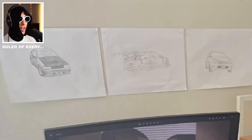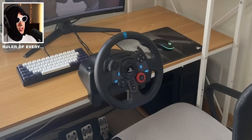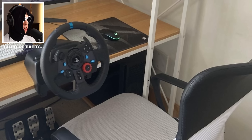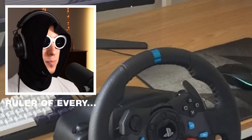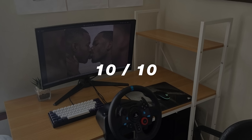I can't believe you actually drew those cars — that's actually incredible. Those are really good. G29, little hipster plant, goofy chair. Yeah, this is actually pretty good. And that cable management is a W — very well done there. 10 out of 10.